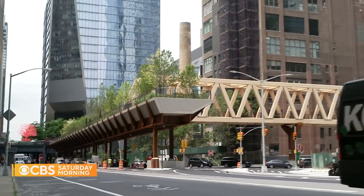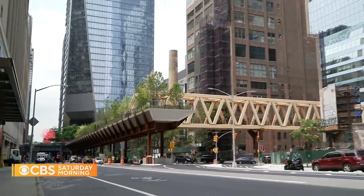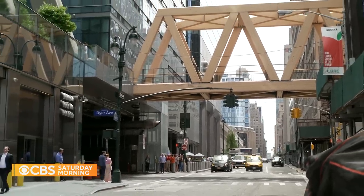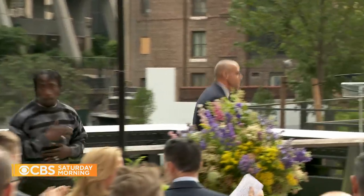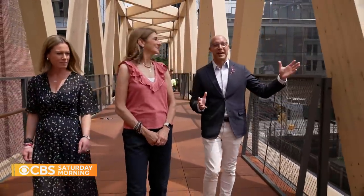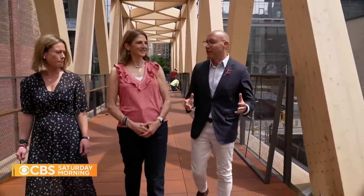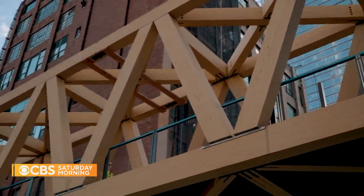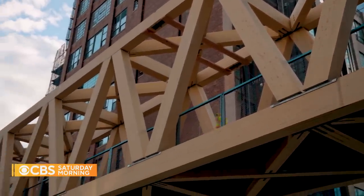Comprised of two bridges totaling 600 feet, the connector links Pennsylvania Station's Moynihan Train Hall to the High Line. Alan Van Capelle is the executive director of the non-profit Friends of the High Line: "This is the timber bridge — it's over 2,700 pieces of yellow Alaskan cedar that was harvested in Oregon and sent up to Vancouver, where it was assembled."